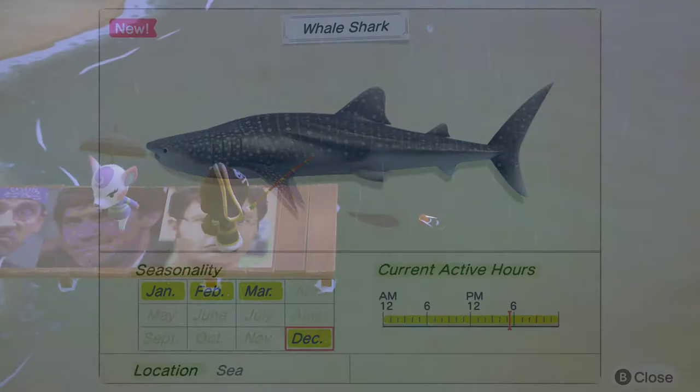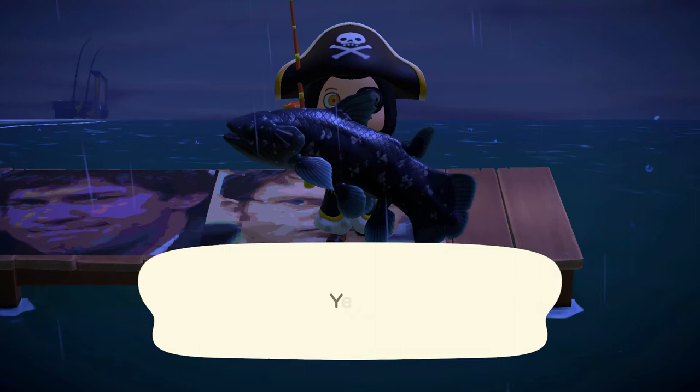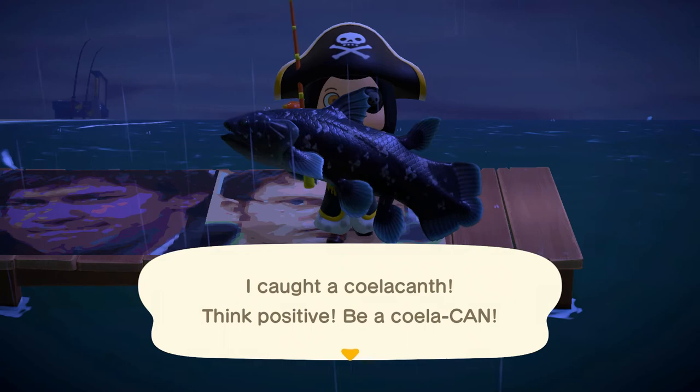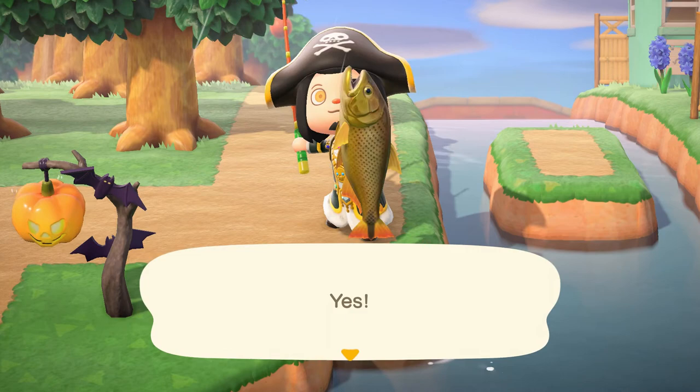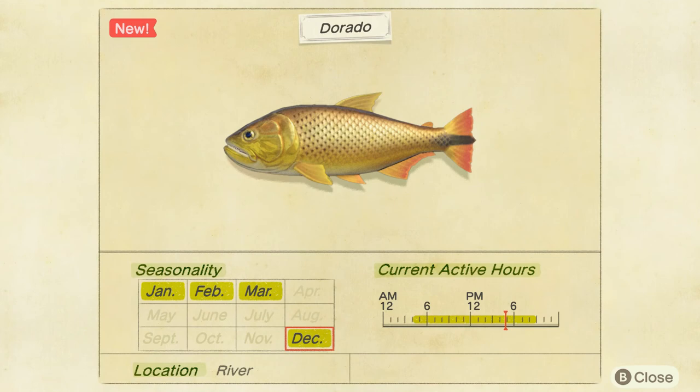Just a little fishing tip: sharks will appear more frequently when it rains, so take advantage. Also, this very rare Coelacanth can only be fished up when it's raining — I had no idea this fish was even in the game, so I was very surprised when I reeled it in. This beautiful golden river fish is called the Dorado. You can fish it up from 4am to 5pm, it has an extra large shadow, it's considered rare, but I had pretty good luck fishing up multiples. Which is a good thing, because they sell for 15,000 bells.